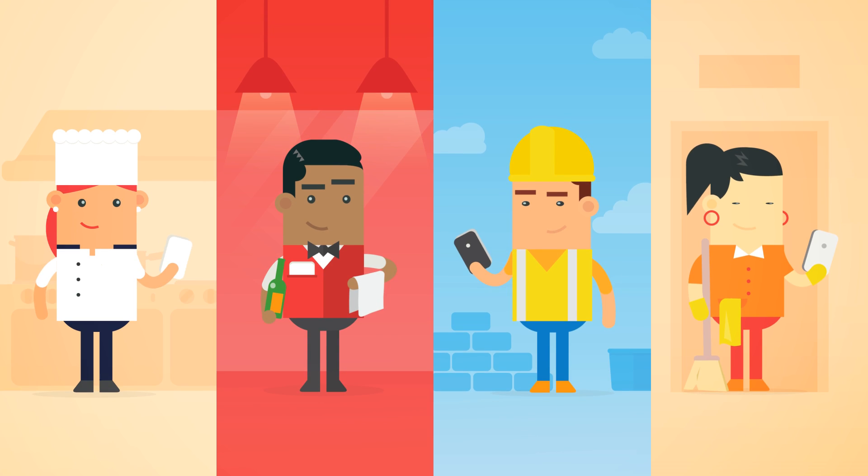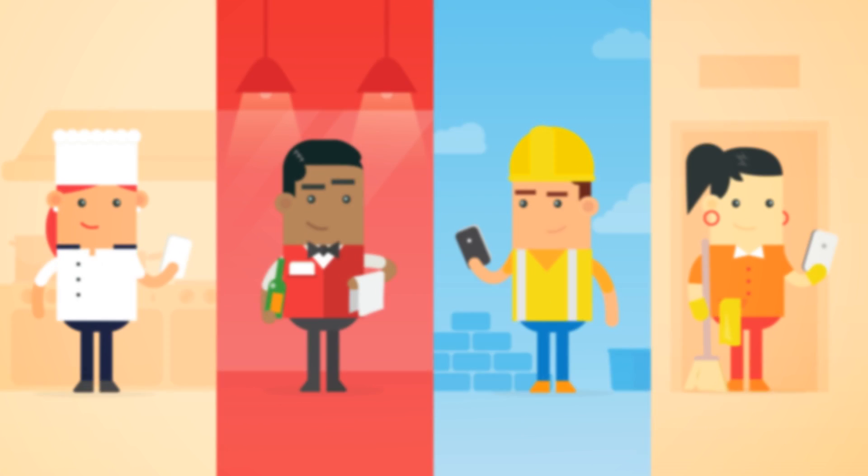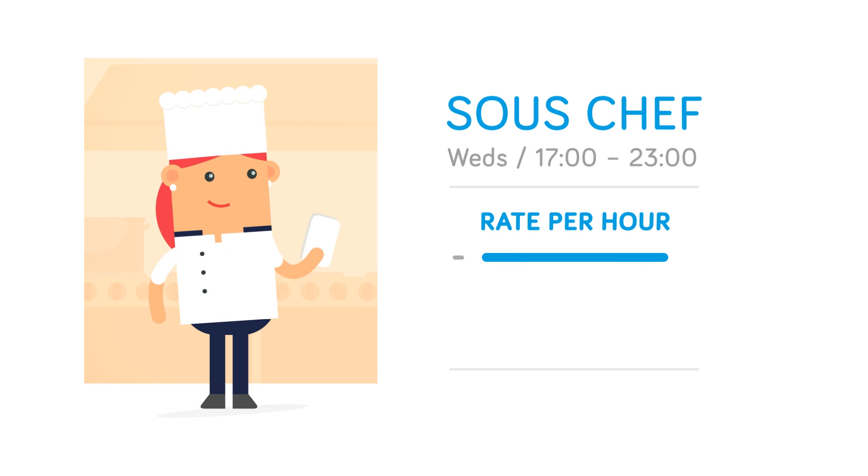Simply add your team and upload your shifts. Workers receive notifications and bid for the shifts that match their experience and availability.